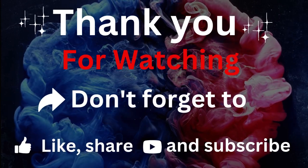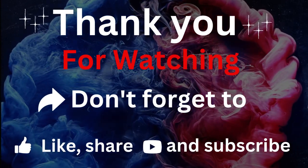Thanks for watching. Don't forget to subscribe, like, comment, and share. Thank you.